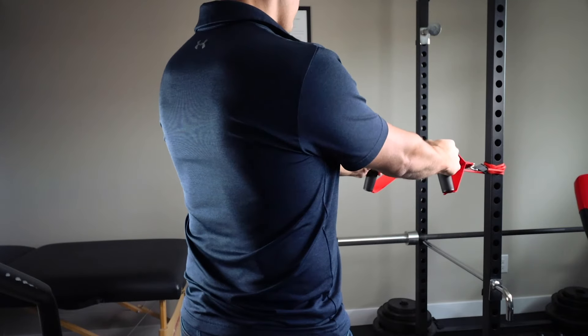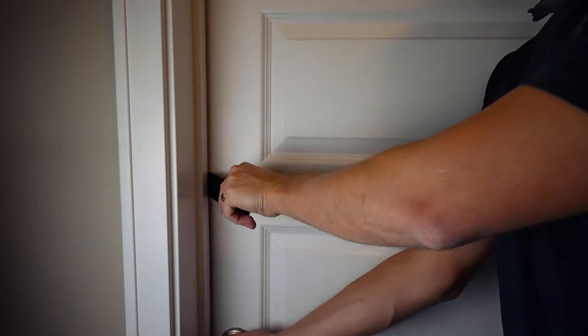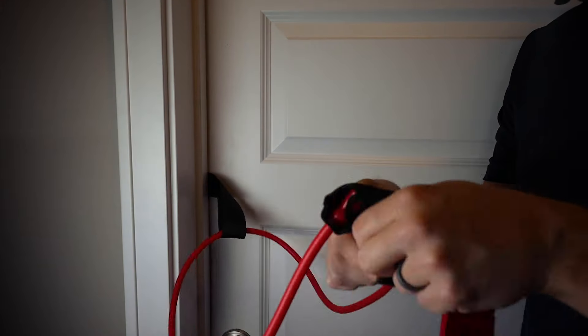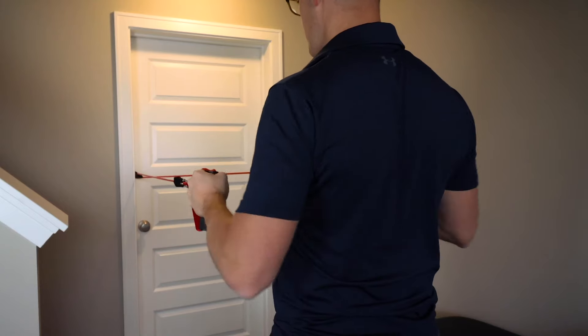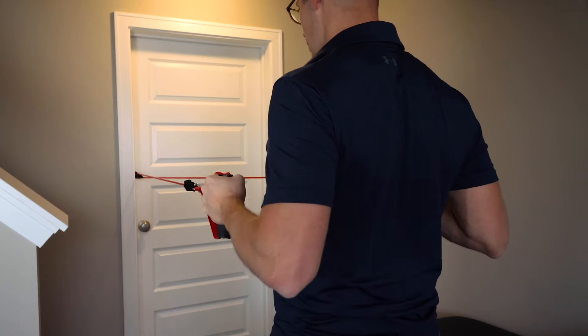I start with a red or yellow band and work my way up to the green band. You can also hook the bands into a door using a small door attachment that clips in and lets you clip your bands onto it — a great option for people who don't have a pole to hook their bands around.